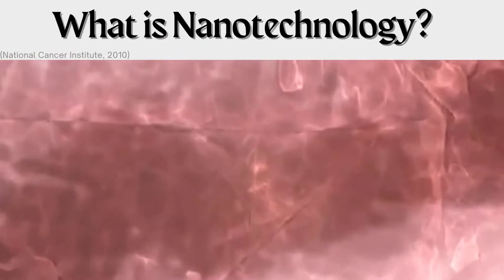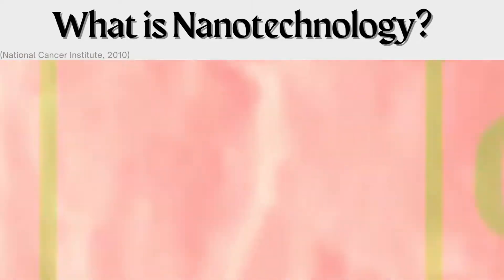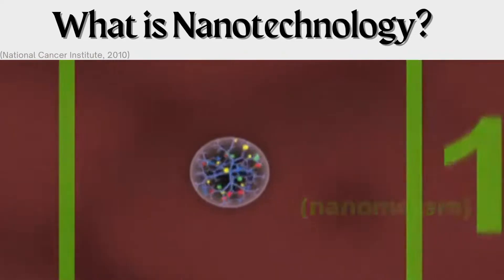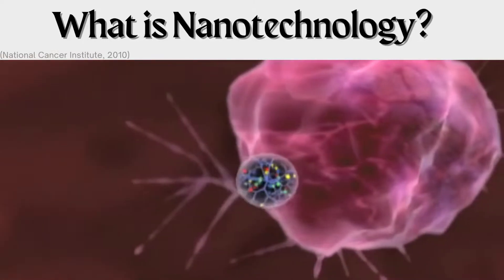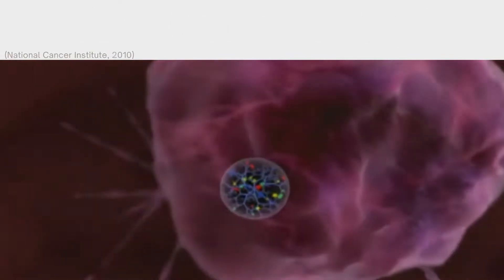What is nanotechnology? Nanotechnology is a division of science and engineering where technology is created using nanomaterials. Nanomaterials are structures that have at least one dimension on the nanometer scale, which ranges from 1 to 100 nanometers long. This technology can then be applied in ways to aid in human health.